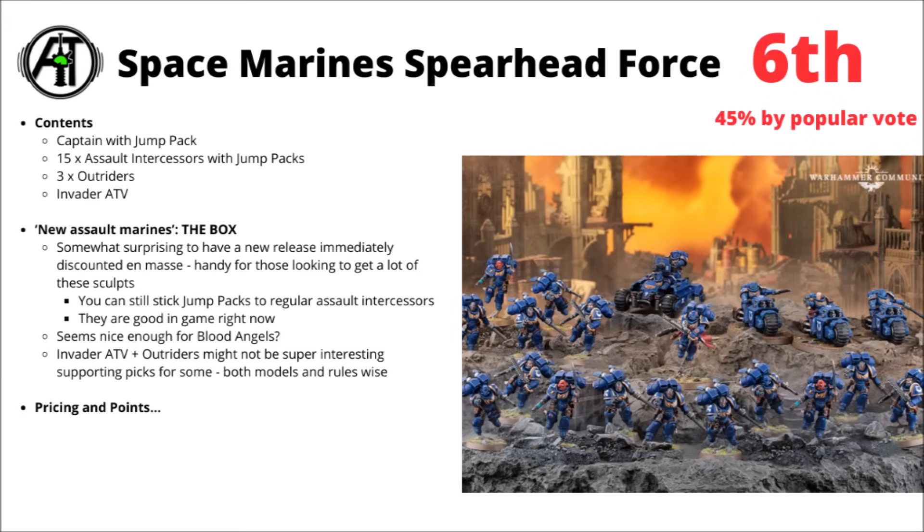Plus 3 Outriders and an Invader ATV. If you were looking to add a really quite dedicated and focused Jump Intercessor element to your army, then this one feels very focused on that — it looks like it would basically get you all the Jump Marines and then the Outriders and the ATV more or less for free.